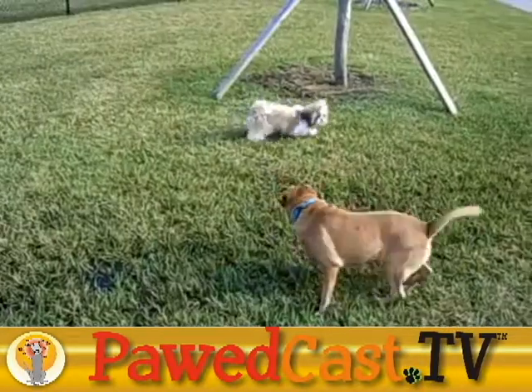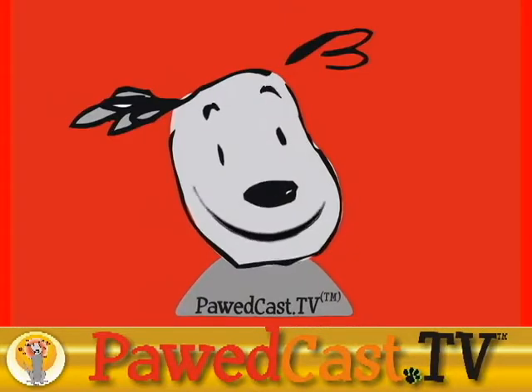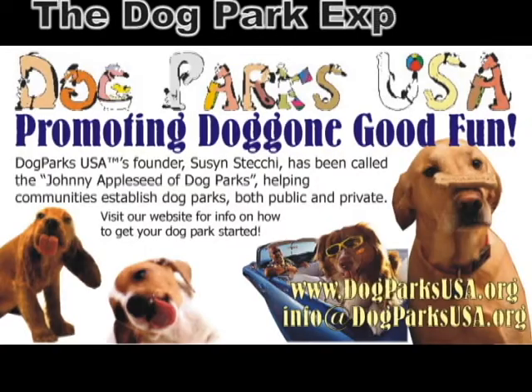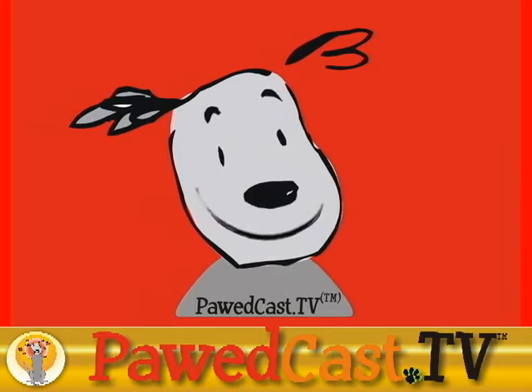The dog wash area definitely is needed here at this dog park. We will return to Susan's report after a brief sniff of the sponsor of this podcast. Podcast TV thanks its sponsors. Let's return now to Susan.